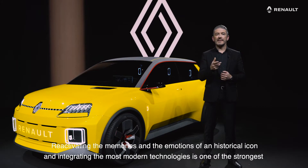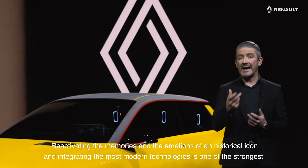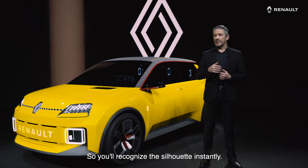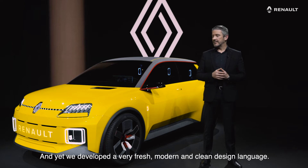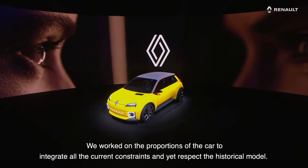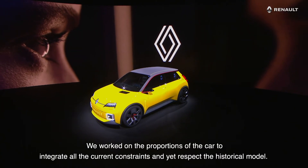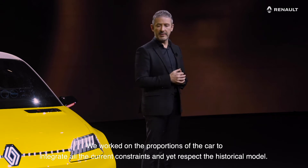Reactivating the memories and the emotions of a historical icon and integrating the most modern technologies is actually one of the strongest statements you can make nowadays. So you recognize the silhouette instantly, and yet we developed a very fresh, modern and clean design language. We worked on the proportions of the car so that we could integrate all the current constraints and yet respect the historical model.